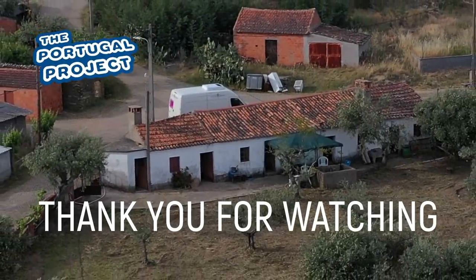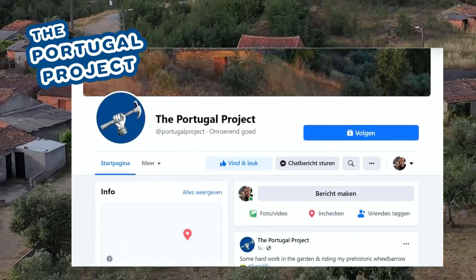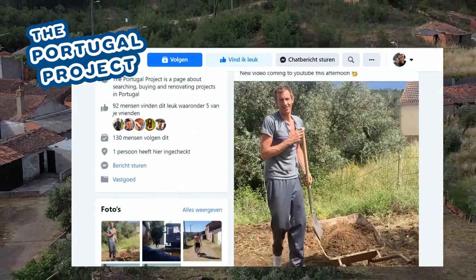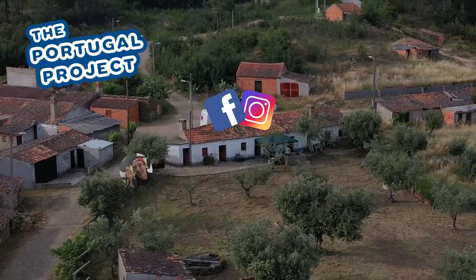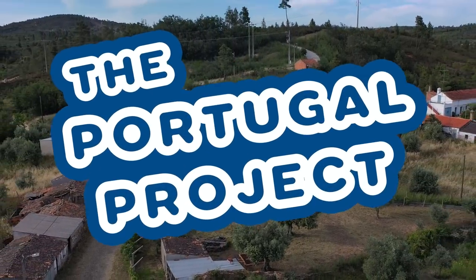Thank you for watching another video of The Portugal Project. If you want to follow The Portugal Project more closely, you can add it on Facebook, or add me on my personal account on Facebook or Instagram. See you next time at The Portugal Project.